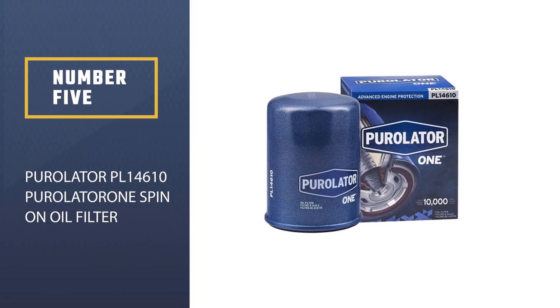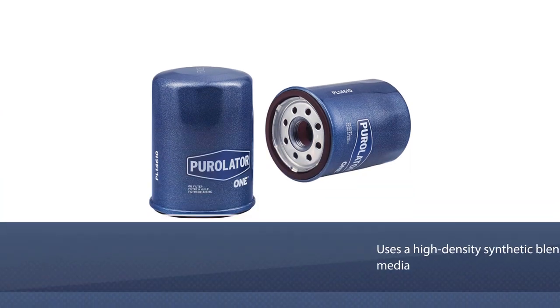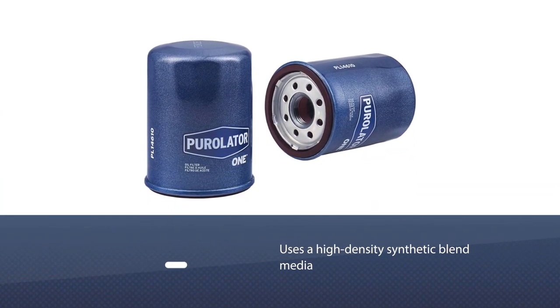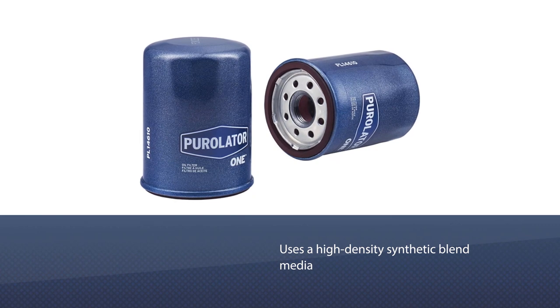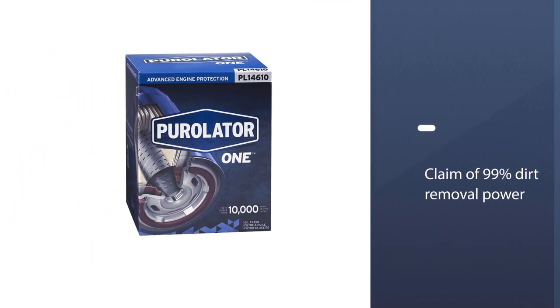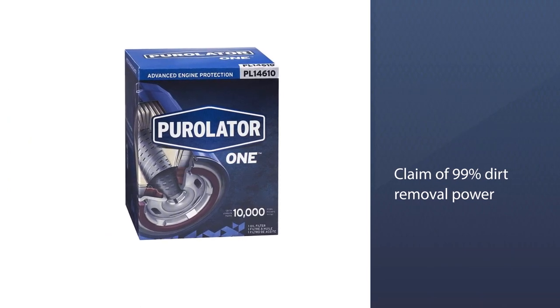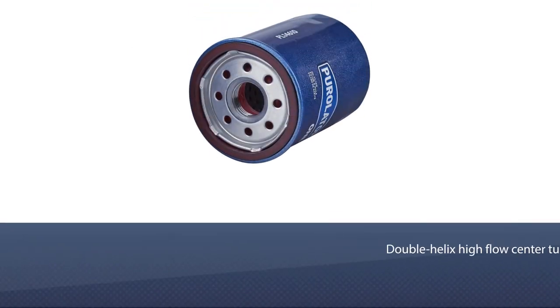Number five: Purolator PL14610 Purolator One Spin-On Oil Filter. The Purolator One sits in the middle of the company's oil filter lineup and uses a high-density synthetic blend media. Its claim of 99% dirt removal power is based on ISO 4548-12 at 20 microns.